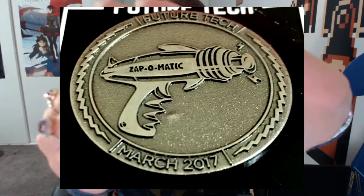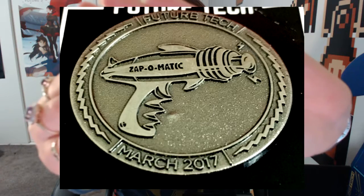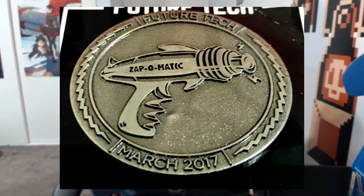We've also got the pin — you get a pin in every crate themed to the theme, and with Loot Gaming ones they're always a queen. This one has a gun on it. I'll put a photo up since my camera's not focusing, but it's got a Zapper-O-Matic — a little phase gun. It's cool, I like it.